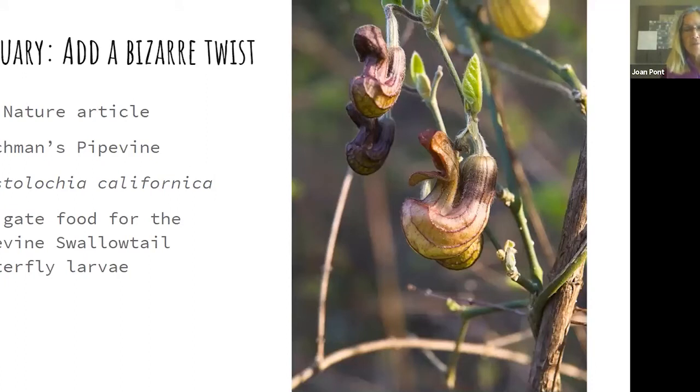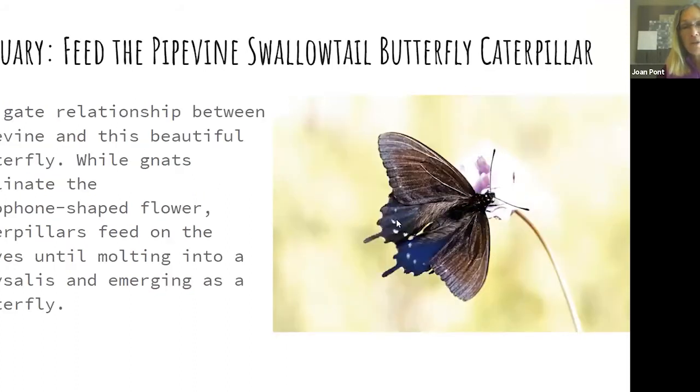If you're looking for something very bizarre — remember Darth Vader — we have a California native pipe vine called Aristolochia californica, or the Dutchman's pipe vine. It's deciduous, a vine needing support, with beautiful heart-shaped fuzzy leaves in summer. In January and February it has bizarre saxophone-shaped flowers. It supports two pollinators: gnats that pollinate the flowers because they're small enough to navigate the twisting shape, and in summer the leaves are the obligate food of the pipe vine swallowtail butterfly.